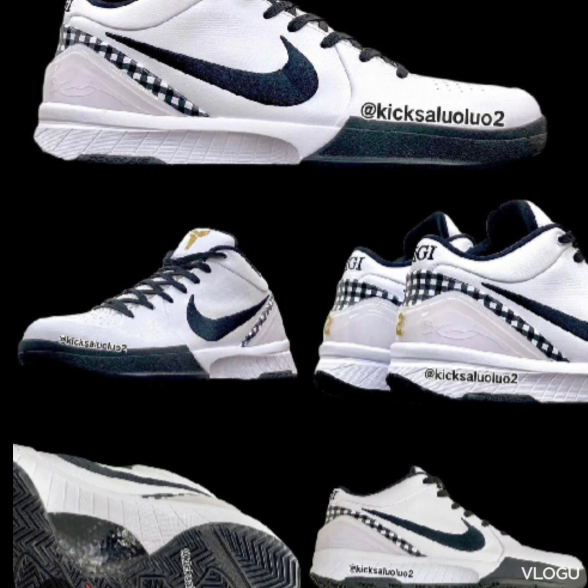That's whack in the sneaker game, period. It's also whack because of the situation, and Nike can't control that. So it's a messed up thing. But these shoes are super, super nice.